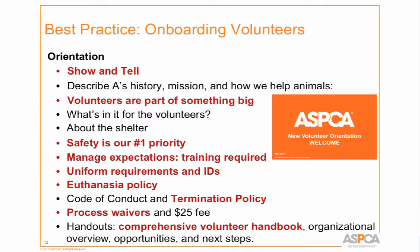We manage their expectations clearly: they can't come in tomorrow and walk a dog. There's a delay while they complete training, but once trained, they're good to go.